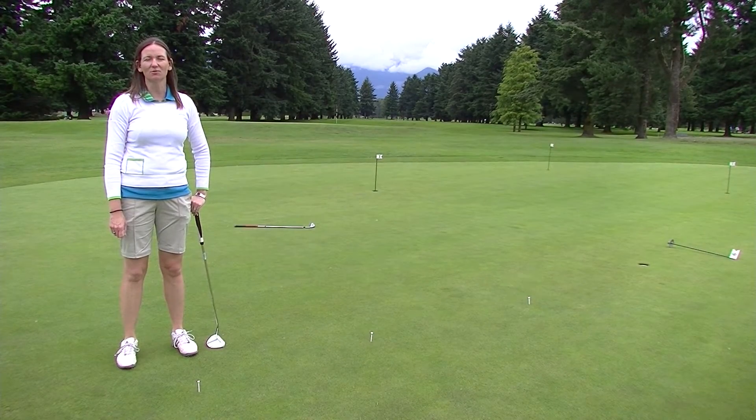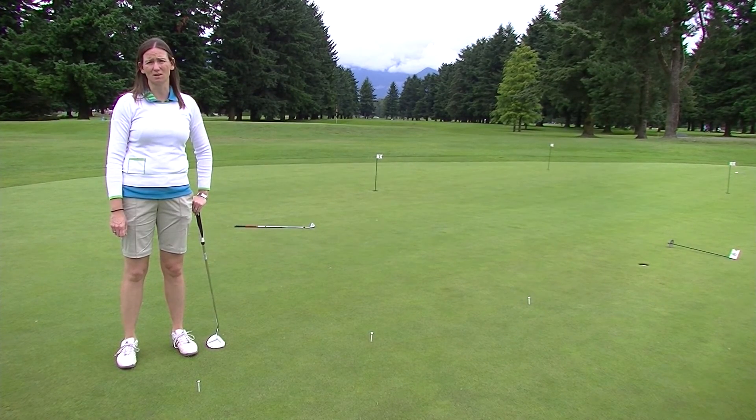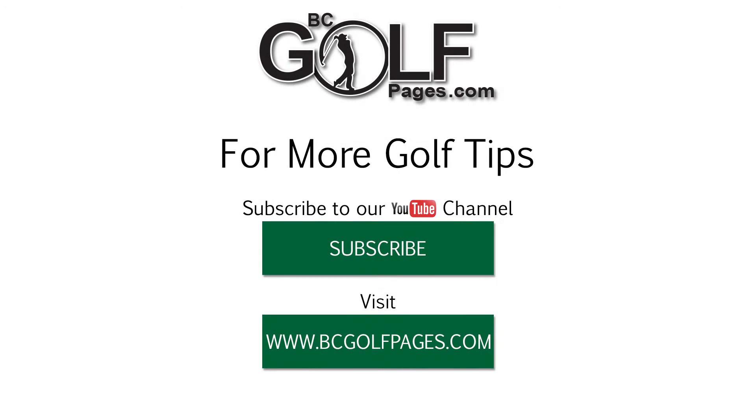I'm Jennifer Gregan with the Chilliwack Golf Academy. You can book a lesson with us at ChilliwackGolfAcademy.com and check out more video tips at BCGolfPages.com. Thank you very much.